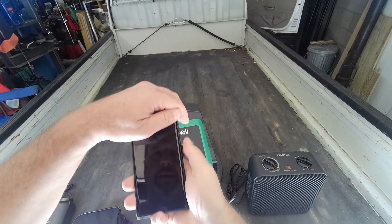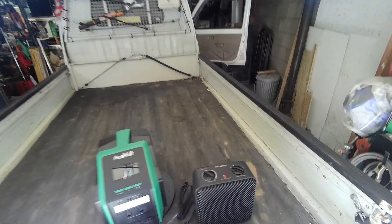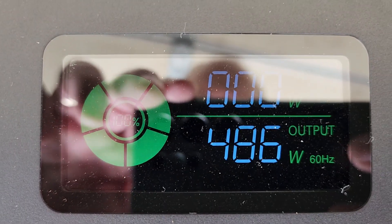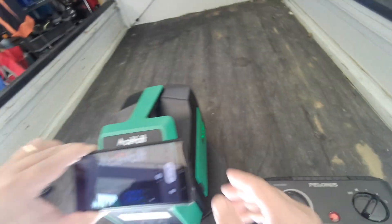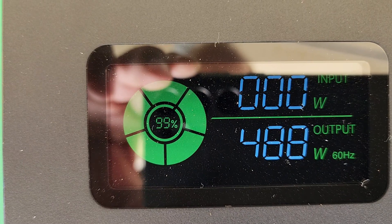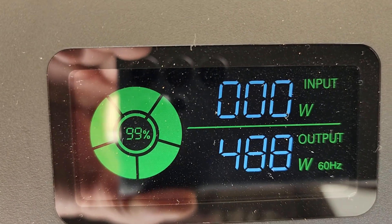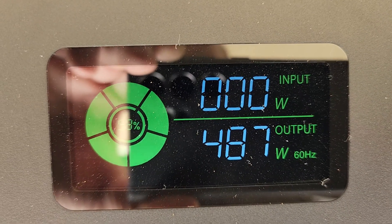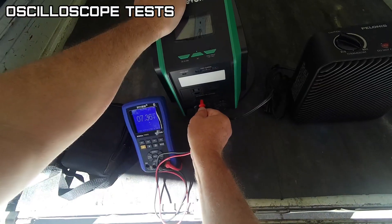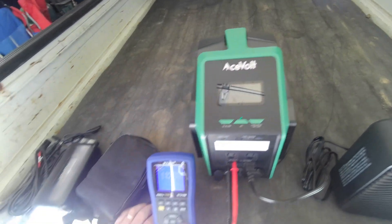The time is 1:57. We're going to use the heater because it is getting cooler. We'll turn the AC on. Setting number 2 draws 487 watts — let's keep it there. Going higher draws too much. Let's check what the pure sine wave looks like and see how many volts we're putting out.